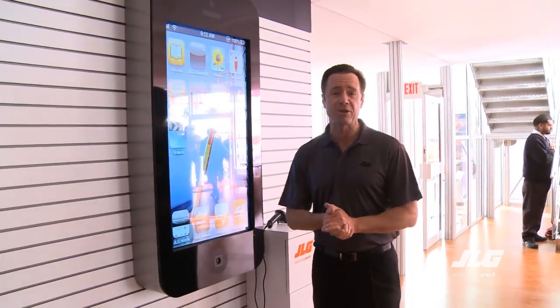It's day three here at ConExpo. I'm Tom Clark with JLG and it's all about technology today. You can see technology on display everywhere at ConExpo, especially in the JLG booth.